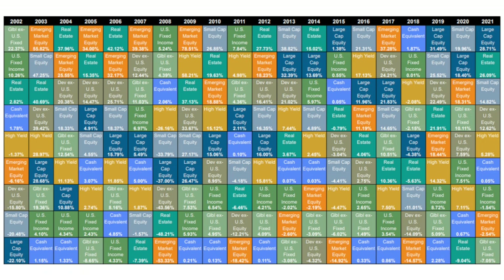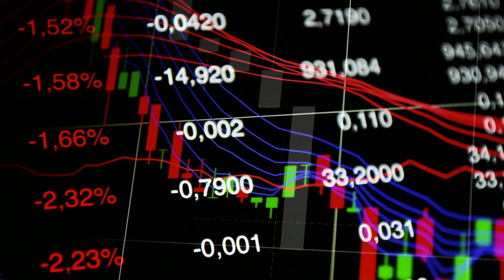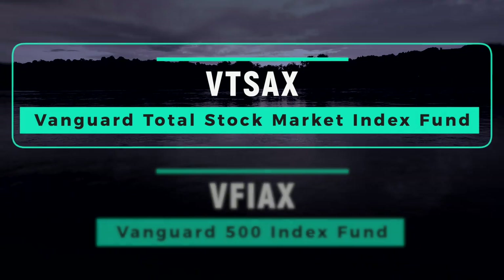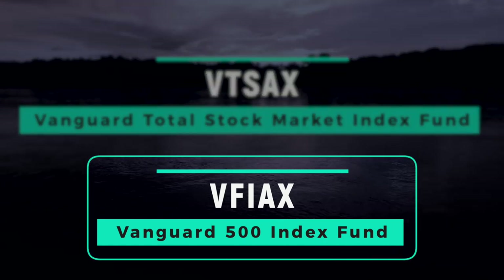Why the variation in returns over time? Take a look at the Callan Periodic Table of Investment Returns, which ranks which asset classes perform best each respective year. You can't discern any clear trend. You see times when large cap equities did well, times when small cap equities did well, and even times when real estate did well. This highlights the inconsistency in the performance of different asset classes each year. When small cap stocks outperform large cap, VTSAX has a slight edge. When large cap outperforms small cap, VFIAX performs slightly better.